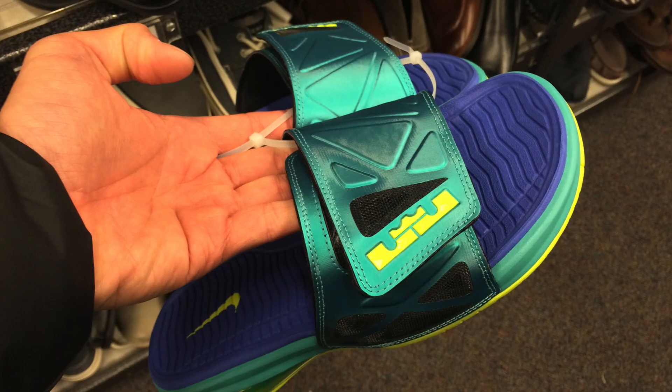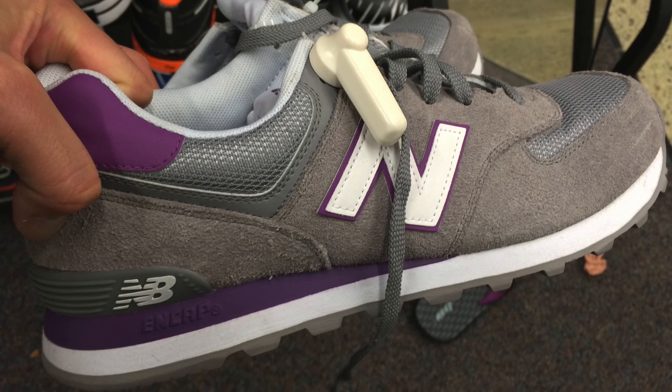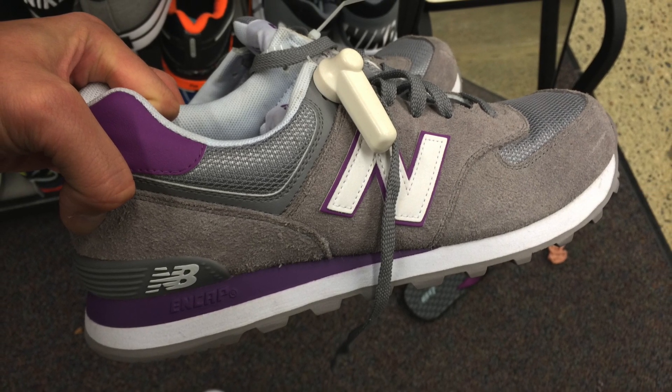You can see some LeBrons — these are nuts, it's $50. You can buy a pair of Jordan slides for $30 or less still. Of course, I love New Balance, so New Balance 574s — easy cop. Purple, clean color.